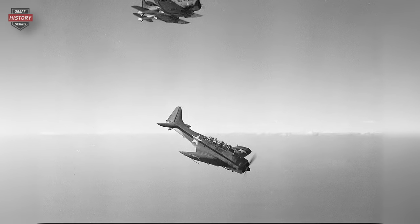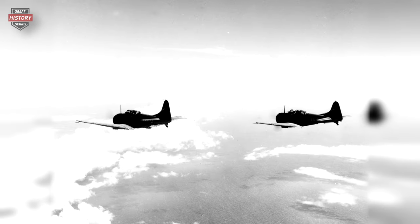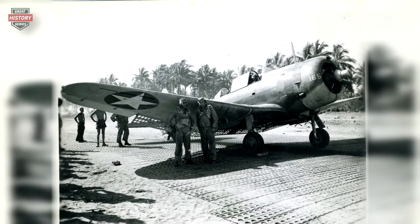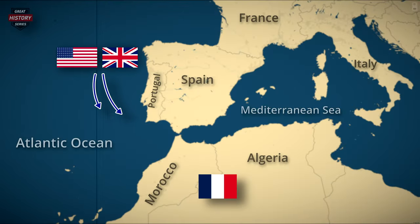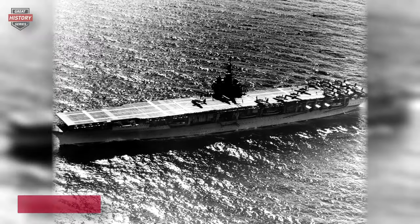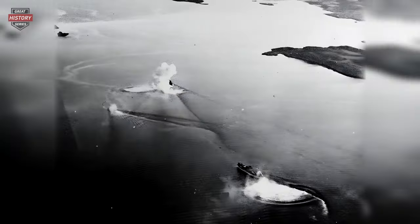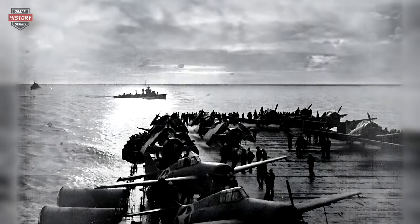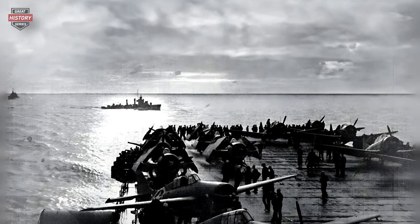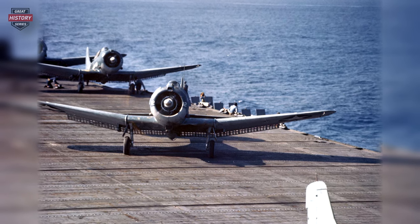The Dauntless was involved in multiple missions during the war in the Pacific. The Battle of the Philippine Sea marked the final significant involvement of carrier-borne SBDs in major engagements, while Marine squadrons continued to operate SBDs until the conclusion of World War II. In the Atlantic Ocean, the SBD Dauntless participated in Operation Torch, the Allied landings in North Africa in November 1942, operating from the USS Ranger and two escort carriers. Eleven months later, during Operation Leader, the SBDs made their European debut, launching attacks on Nazi German shipping around Bodo in Norway.